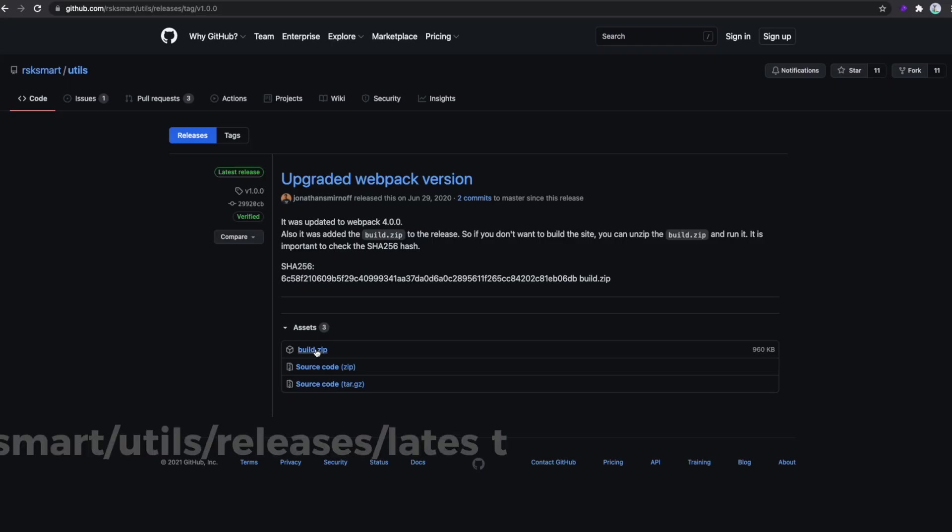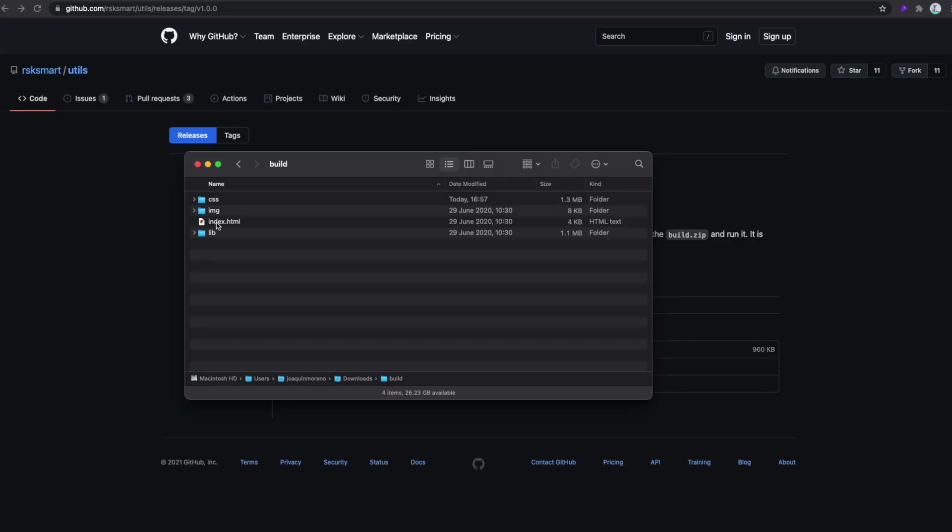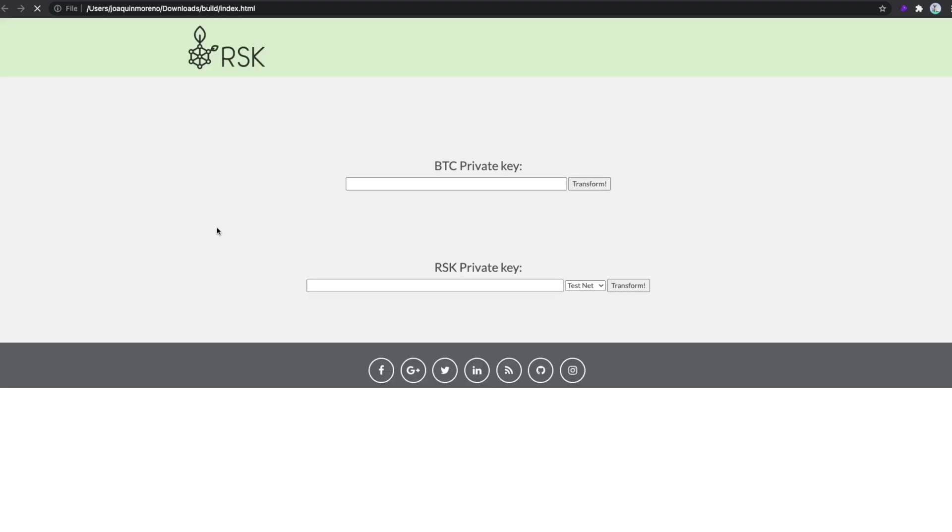In order to get the private key on the RSK network, you should download a file from the following website. Once you get that file, select the file called build.zip and download it. Don't worry, it works on all operating systems including Mac, Windows, and Linux. Next, unzip the file, open it, and open the file called index.html. This will open a simple page in your browser that will help you get the private key for your RBTC wallet. The input here is your Bitcoin private key.